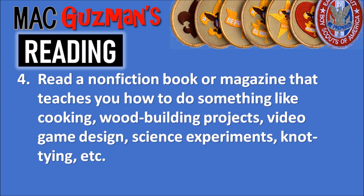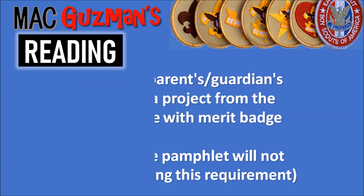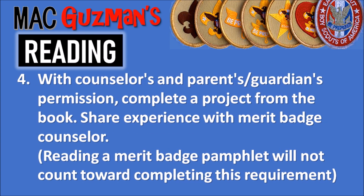Requirement four says to read a nonfiction book or magazine that teaches you how to do something, like cooking, wood building projects, video game design, science experiments, knot tying, etc. With your counselor's and parent or guardian's permission, complete a project from that book and share your experience with your merit badge counselor. There's a side note that merit badge pamphlets do not count toward this requirement — you need a how-to source you can actually do a project from.